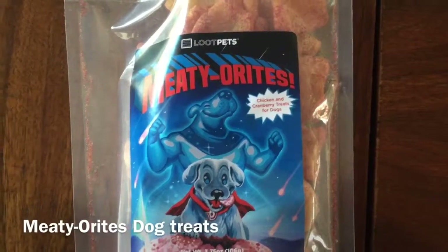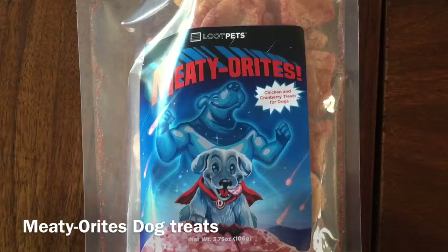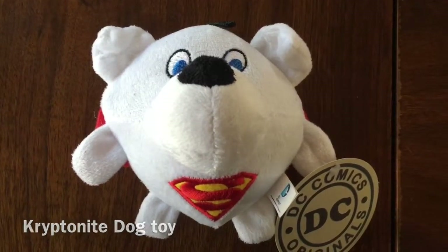For the snack, we have Meteorites Dog Treats. These are chicken and cranberry puffs for your little pups. For the dog toy, we have a Crypto Superman's sidekick plush toy.